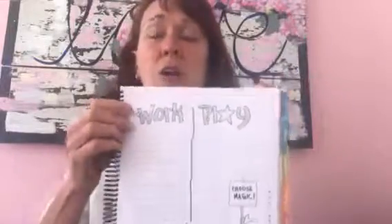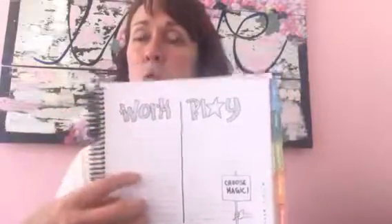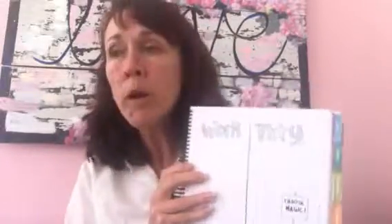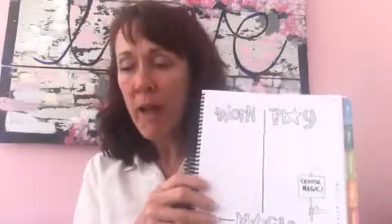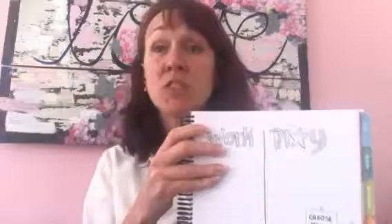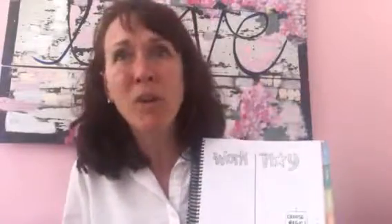The first thing you want to do is decide what needs to get done. You have a place here for work. If you're an entrepreneur, it's all of your tasks relative to your home business. If you're employed by somebody, it's projects you're working on, or perhaps things you need to do relative to your home part-time business.